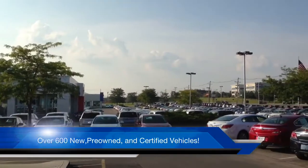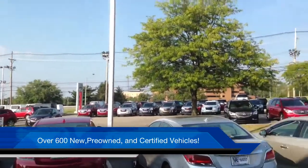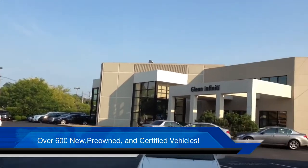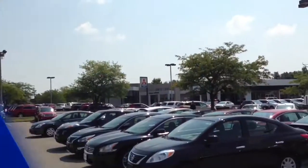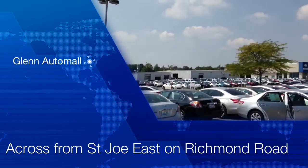We have over 600 new, pre-owned, and certified vehicles all on the lot daily, starting with Infiniti to Buick GMC, Nissan, Mitsubishi, back to Hyundai.